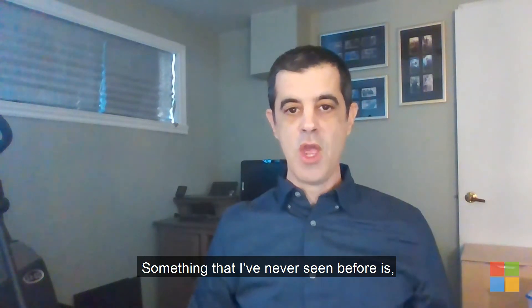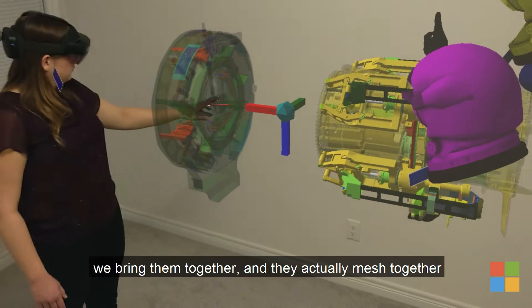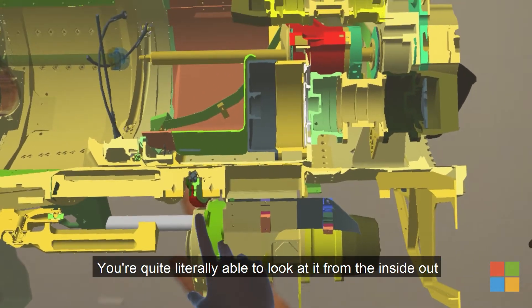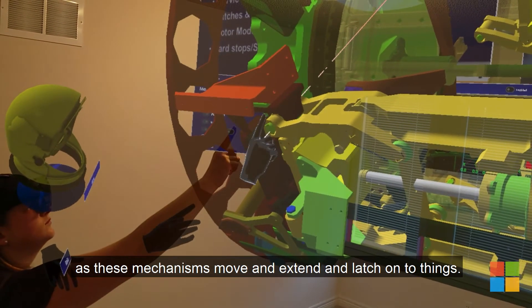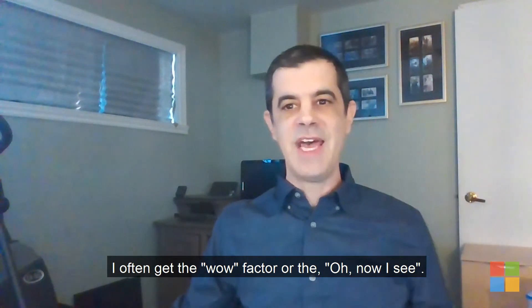Something I've never seen before is we now take models in HoloLens, we bring them together and they actually mesh together and it does all the mechanism movements. You're quite literally able to look at it from the inside out as these mechanisms move and extend and latch onto things, and I often get the wow factor — the 'oh, now I see' moment.